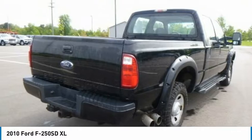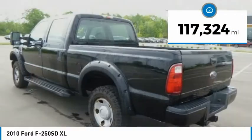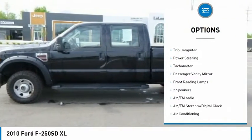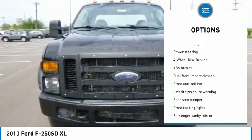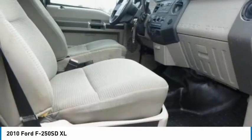Ford F-250 Super Duty. This vehicle has less than 120,000 miles. Here are some of this vehicle's great options: rear step bumper, four-wheel disc brakes, low tire pressure warning, trip computer, power steering, tachometer, passenger vanity mirror, front reading lamps. Your new ride is just a phone call away.